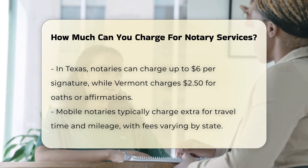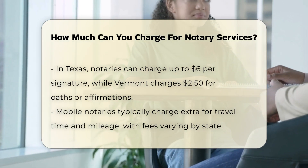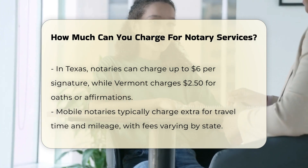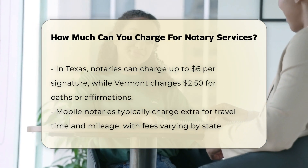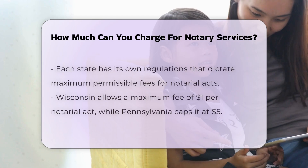Additional costs. Besides the basic notary fee, there are additional costs to consider. Mobile notaries, who travel to clients, often charge extra for travel time and mileage. These fees can vary by state and are not always capped by state regulations.